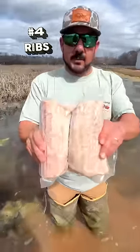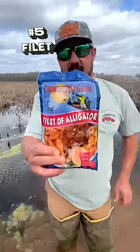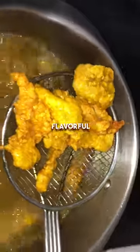Number four: a set of ribs. The ribs absorb seasoning best — they're great smoked or grilled. Number five: filet of alligator, known for their tender and flavorful taste.